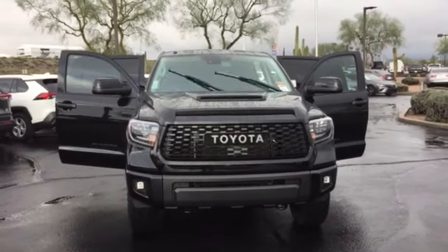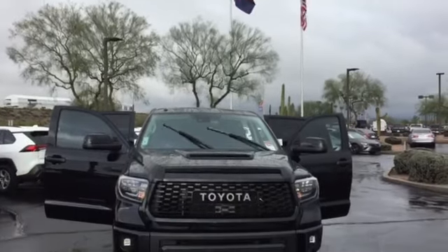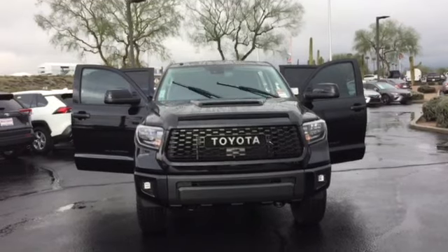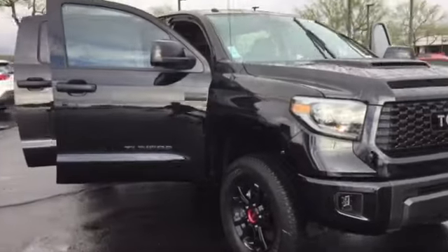Hey guys, this is Mash again from Wright Toyota, Scottsdale, Arizona. Today I'm going to introduce you to the 2019 Toyota Tundra TRD Pro Crewmax, black on black. Look at this beauty — it's a beast.